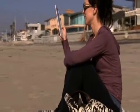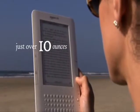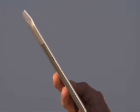Kindle is incredibly thin — barely a third of an inch. Weighing in at just over 10 ounces, Kindle is lighter than a typical paperback. It has a nice, solid feel without being heavy. Kindle feels great in your hand.